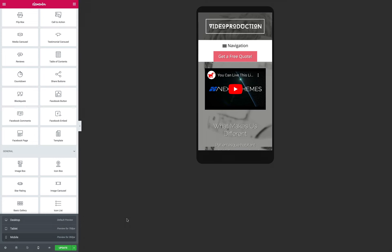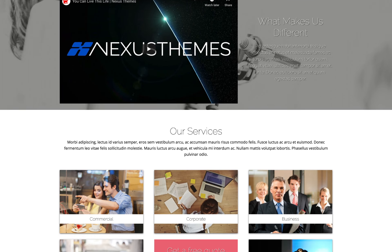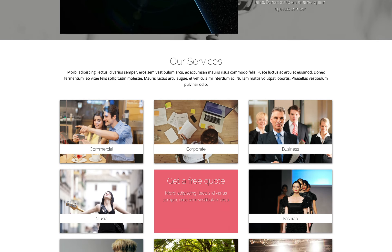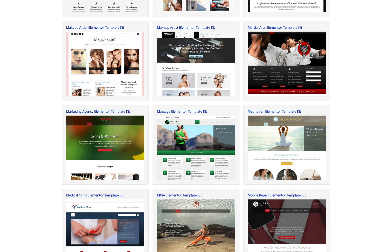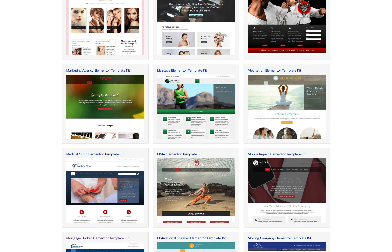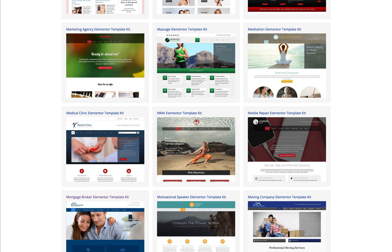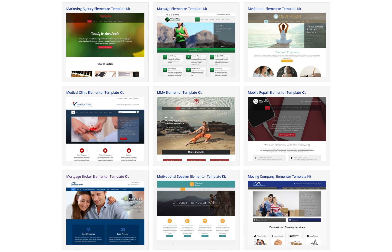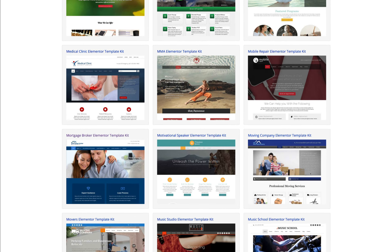You can find the link to this specific Elementor template kit in the description below. If you're looking for high-quality Elementor templates, you're at the right place, because we've been at the forefront of creating premium designs for business websites for almost a decade. Our well-thought-out designs are meant to create professional-looking websites for businesses and entrepreneurs.